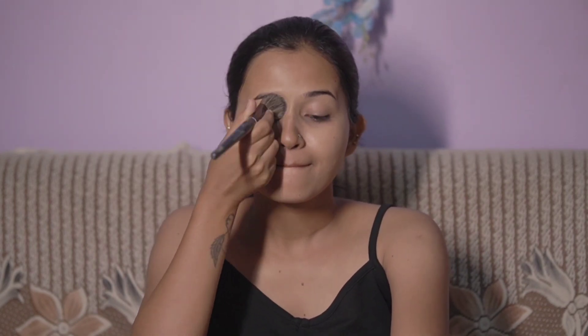I will use the foundation brush and beauty blender to apply the foundation. I have already said that this makeup look is glowy, so I'll use the foundation for a compact, glowy finish.